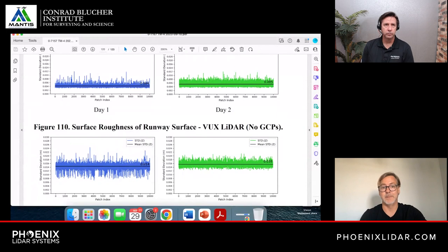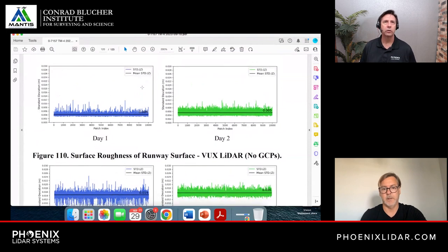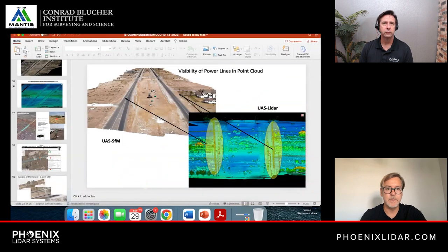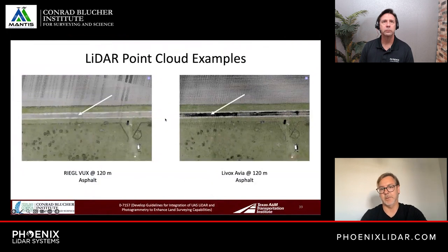This level of precision may not seem like a lot, but it matters significantly for applications like DOT grading, micro-topography, and surface flatness assessment. There's also a practical efficiency cost: the Avia must be flown lower to compensate for its reflectivity dropout, reducing swath width and coverage per flight, whereas the VUX performs reliably at higher altitudes. If you have a waiver to fly even higher, you get even more bang for your buck with a high-end sensor like the VUX.